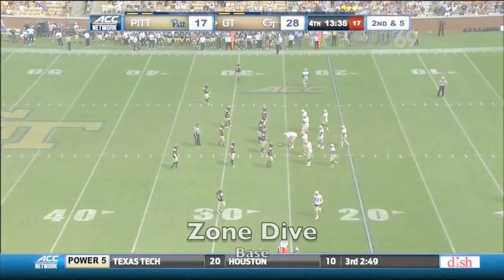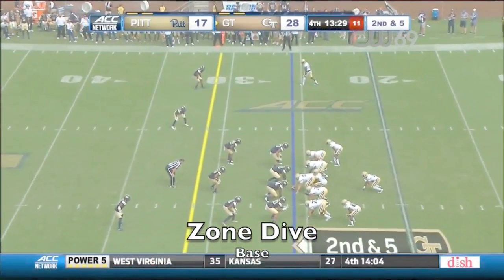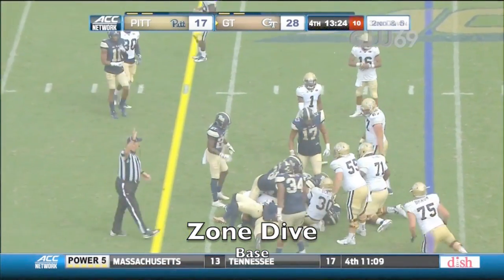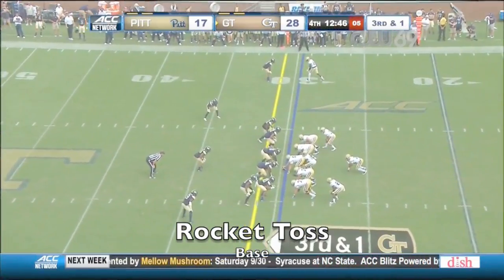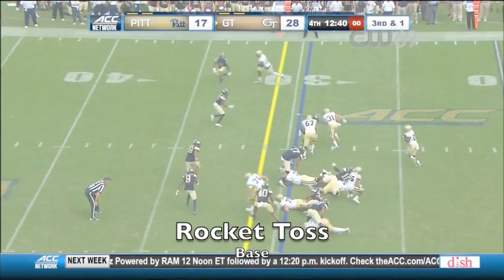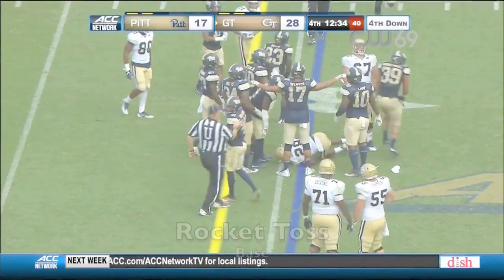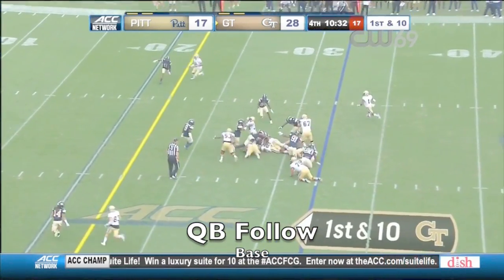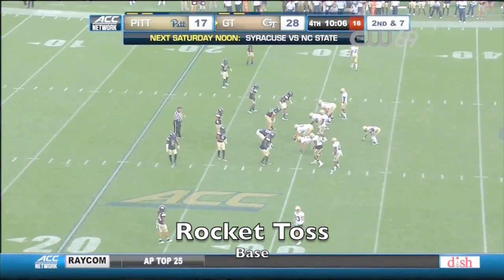Taquan Marshall on the carry. Last win in the series for Paul Johnson at Georgia Tech was 2014 — they won at Pittsburgh 56-28. Benson running with people hanging on. The clock almost ran out — that was really close. JJ Green — first turnover of the game for Pittsburgh at a critical juncture. Marshall diving over the right side.